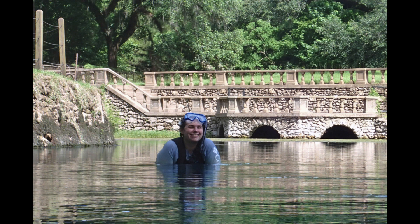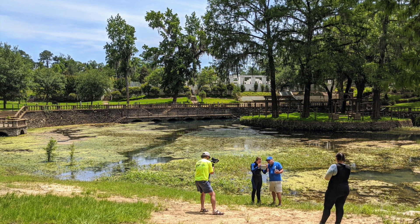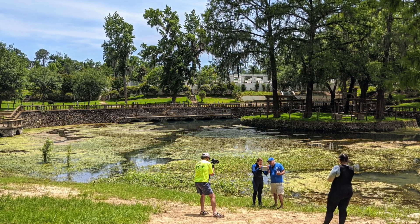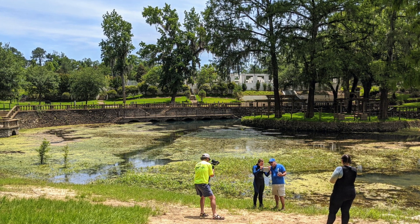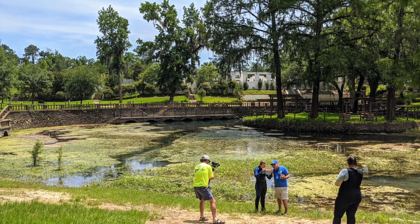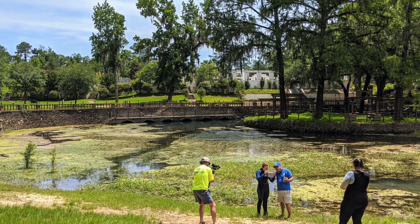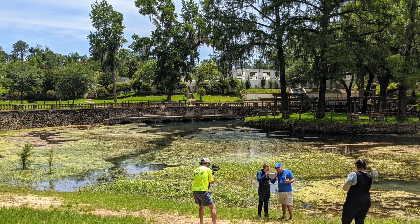So today we wanted to start by going out to Radium Springs to begin looking at what sort of fish and potentially mussels or macroinvertebrates might be living in the stream — just as a beginning to this project in partnership with the Flint River Keeper.